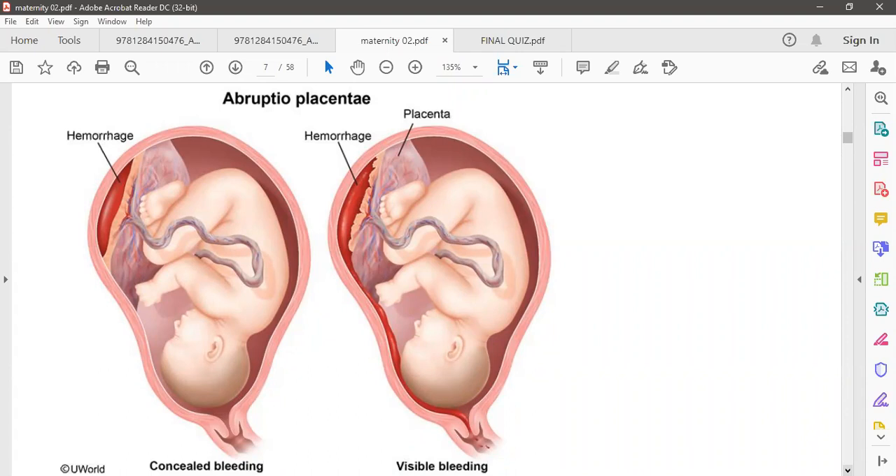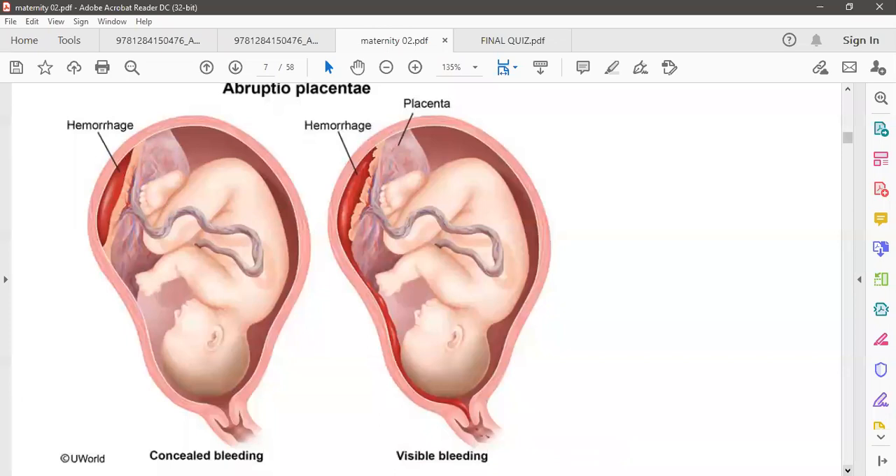There are two major important causes of sudden vaginal bleeding: placenta previa and abruptio placenta. In abruptio placenta, a hemorrhage occurs and the placenta separates prematurely from the uterine wall. If untreated, the hemorrhage increases and blood passes through the birth canal and comes out.